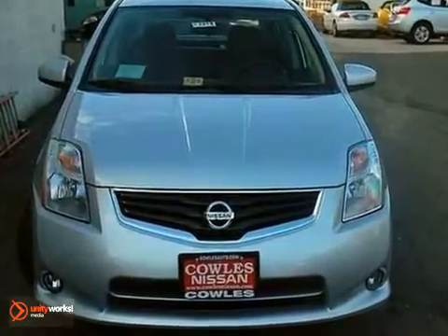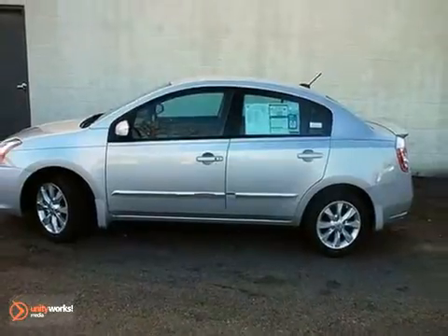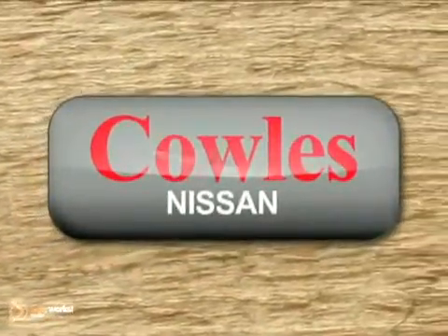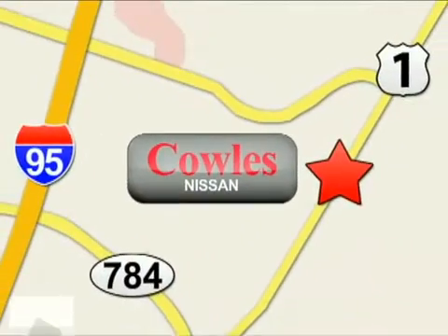Make this sedan yours. Start by taking it for a test drive today. You're not just a number at Kohl's Nissan, you're a family member. We're conveniently located at 14777 Jefferson Davis Highway in Woodbridge.